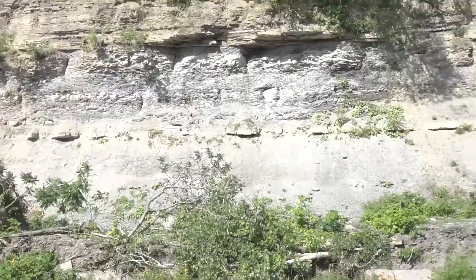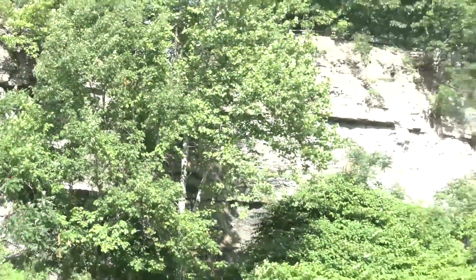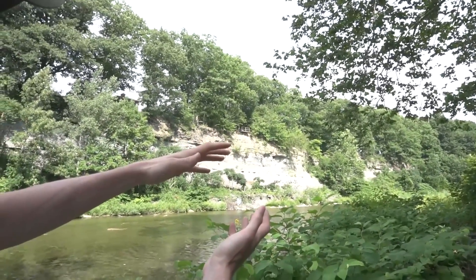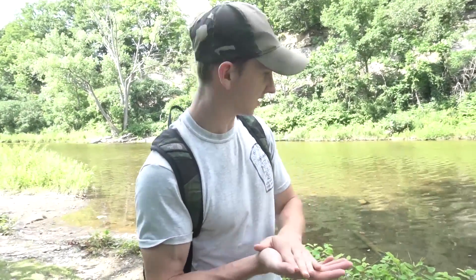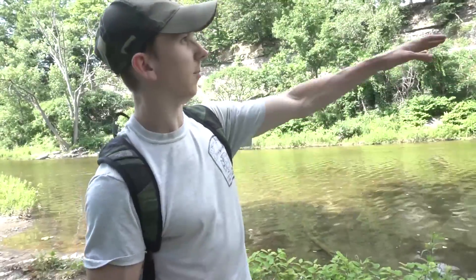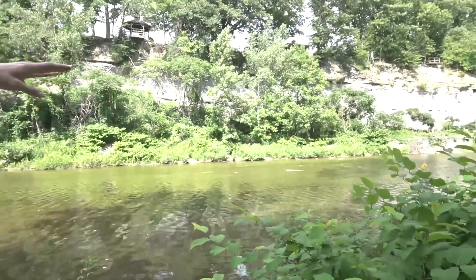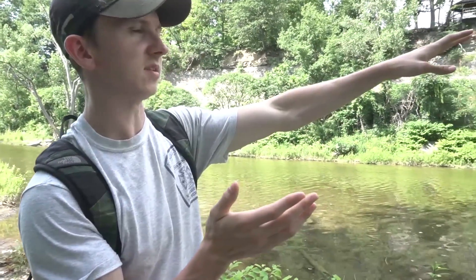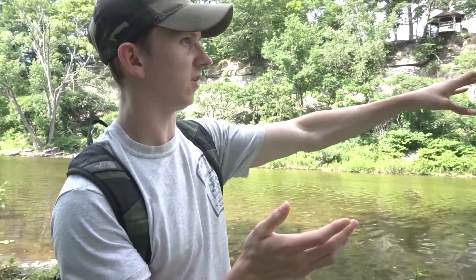So this shale up here — these layers — we want these big layers of shale that fall down. If you've seen my previous video, we talked a little bit about fossilization and how the animal falls in the sediment. Sediment solidifies, the animal gets trapped, becomes rock, and that's where these layers are. In between the layers is where the animal gets trapped — and that's the fossil. So we're gonna try to find some of these big chunks of shale that have fallen down.